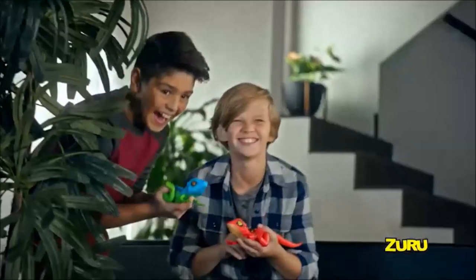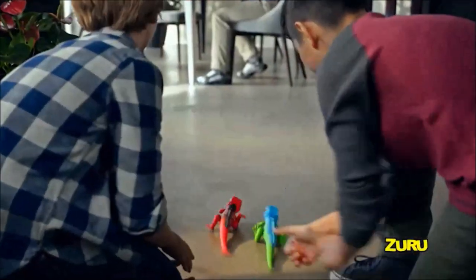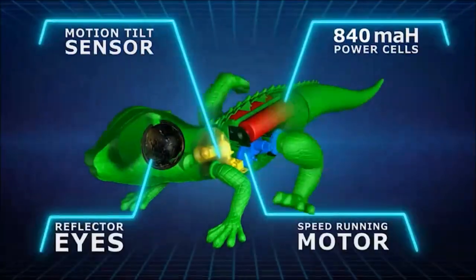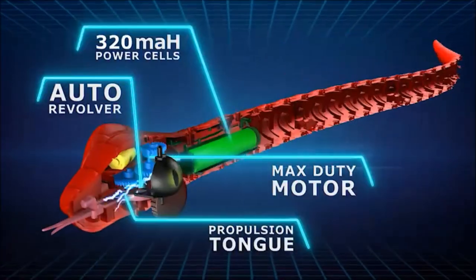Robo-Alive! The coolest, most realistic robotic creatures ever created. Is it alive? It's Robo-Alive! New robotic tech lets these creatures move like the real thing.